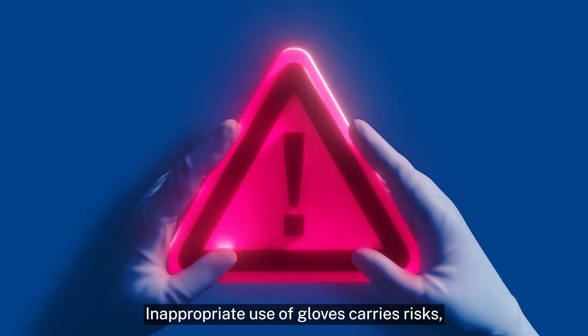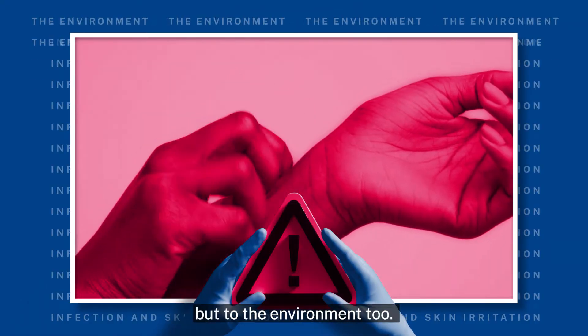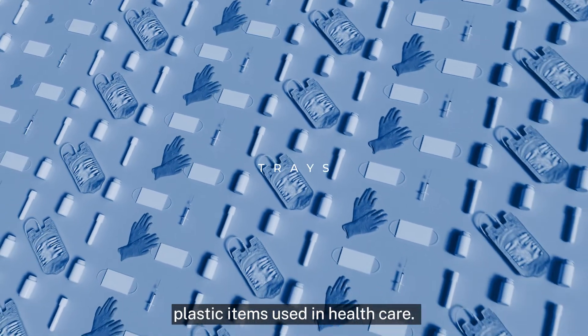Inappropriate use of gloves carries risks not only of infection and skin irritation but to the environment too. You may not realise it, but gloves are one of the most common plastic items used in healthcare.